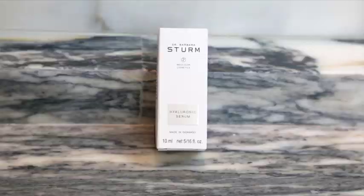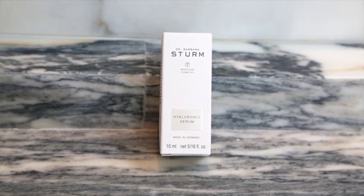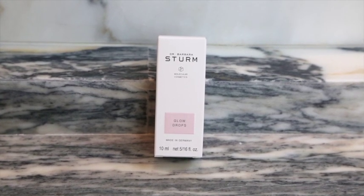Next up is the Hyaluronic Serum, which is really great because it boosts freshness in the skin and provides intense repair for moisturizing. Last but not least, and a total must, are the Glow Drops. These help boost the skin's freshness and overall color, balance your skin tone, and make your skin look fresh and dewy.